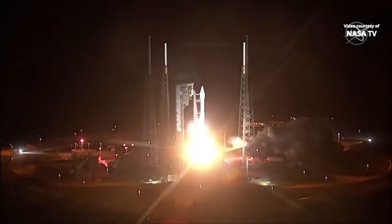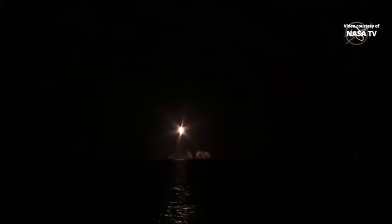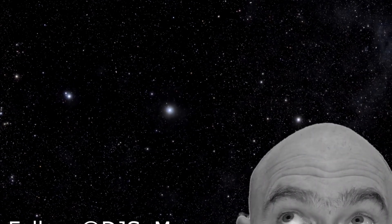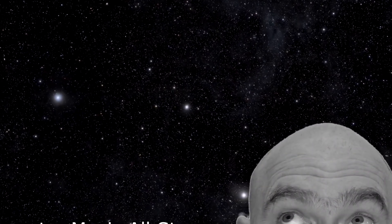Congratulations to the Solar Orbiter team who got their spacecraft away last night. It launched during the Academy Awards on an Atlas 411 — my favorite because it has a single solid rocket motor and has to power-slide off the launch pad. They're off into deep space, going to do gravity assists to get down close to the sun, sample the solar atmosphere, and look down on the poles — a seven to ten year mission depending on how long it goes. I'm Scott Manley, fly safe.